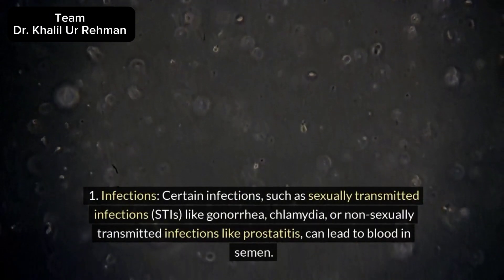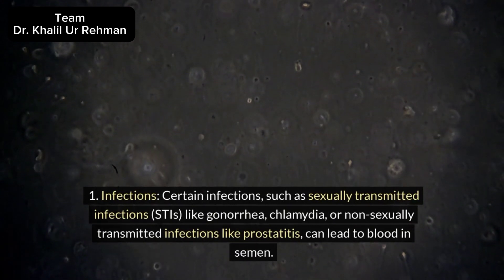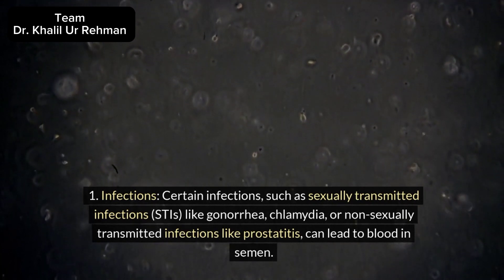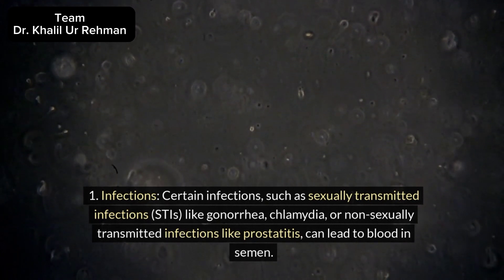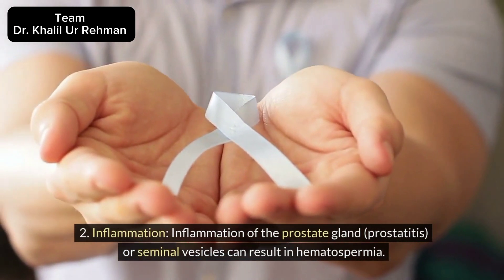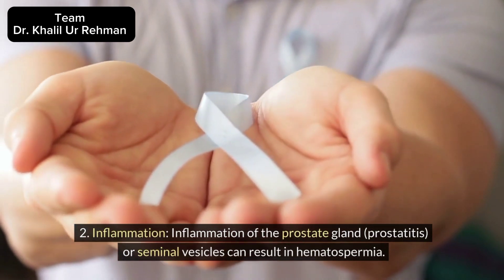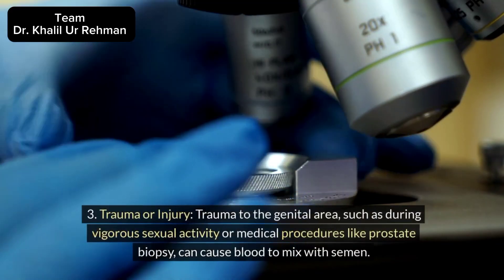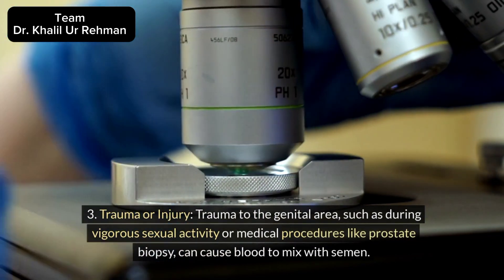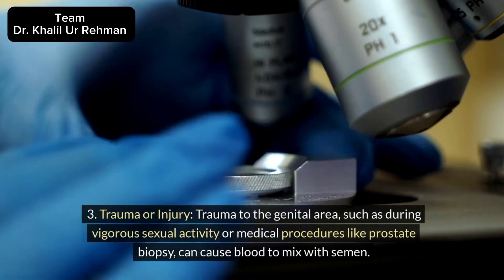Certain infections, such as sexually transmitted infections (STIs) like gonorrhea and chlamydia, or non-sexually transmitted infections like prostatitis, can lead to blood in semen. 2. Inflammation: Inflammation of the prostate gland (prostatitis) or seminal vesicles can result in hematospermia. 3. Trauma or injury: Trauma to the genital area, such as during vigorous sexual activity or medical procedures like prostate biopsy, can cause blood to mix with semen.